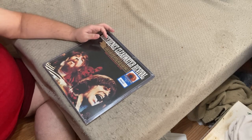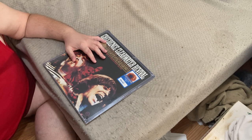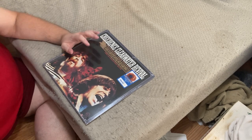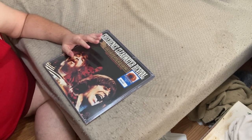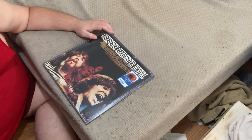Good evening friends and fellow YouTubers. Today we'll be bringing you another review as a joint production by Eccentric Broadcasting and Guillotine Cinema, reviewing the Creedless Clearwater Revival Greatest Hits vinyl record set.